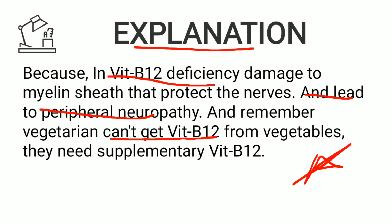Vegetarians cannot get B12 from vegetables, so they need supplementation. Non-vegetarians can get it from their food.